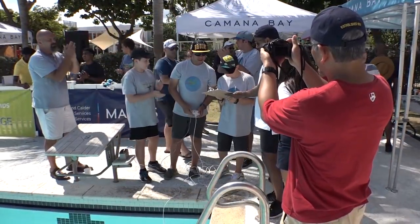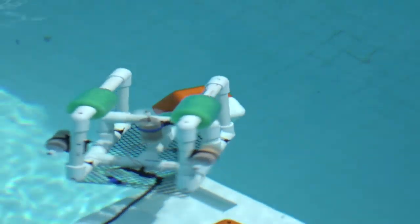Congratulations to the SeaPerch Underwater Robotics Program, the Cayman First Classroom of the Month.